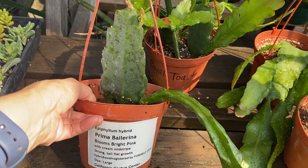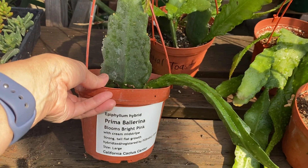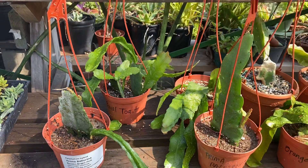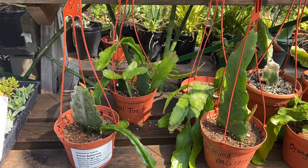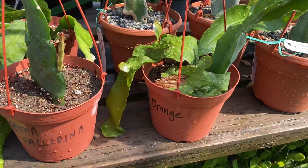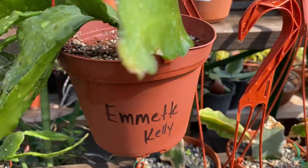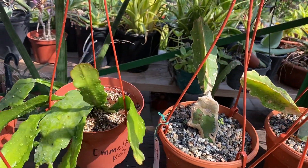These are known as epiphyllum hybrids. This one is known as a Prima Ballerina and has bright pink flowers. Epiphyllums are from Mexico and Central America and they have stunning flowers that range in many different colors, such as bright pink, orange, and this one is known as Emmett Kelly — we wrote that down in the pot and you can Google search that name to find the color of the flower.